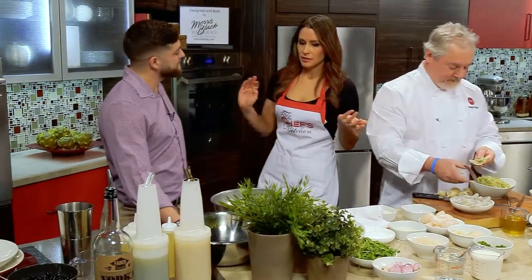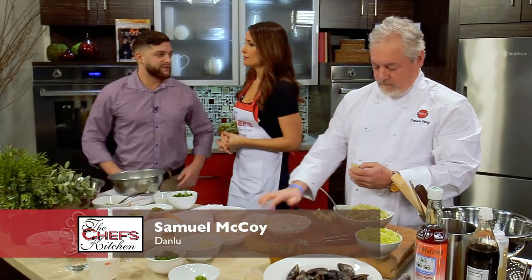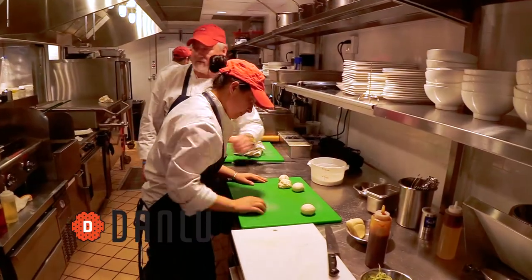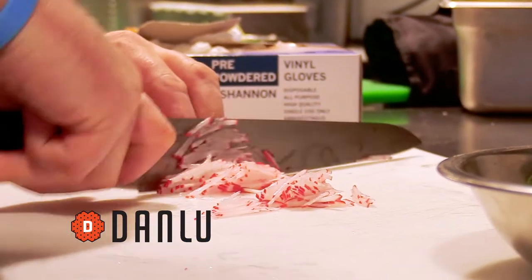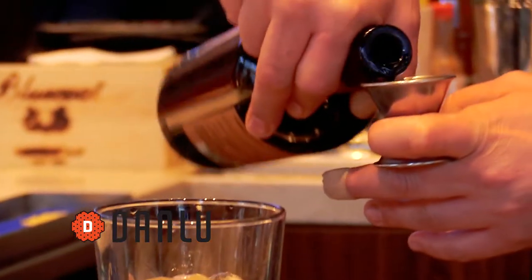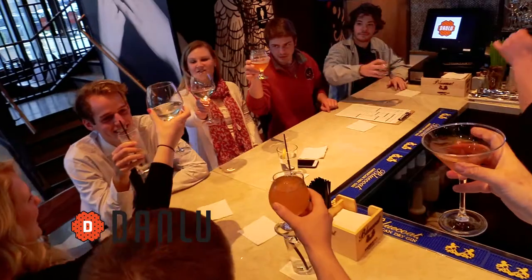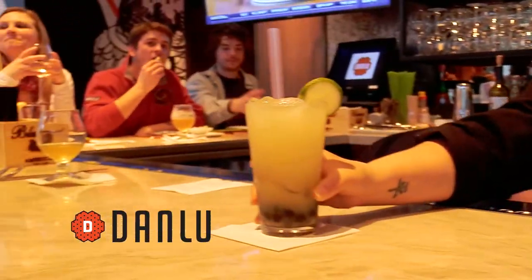Now, while you finish working on those dumplings, Sam, tell me about the beverage program — you run the entire thing over at Danlu. I do. What we really want is a focus on local. Chef works with a ton of local farmers and producers for a lot of his produce and proteins, and I like to do the same with our beverage program. Between the wines, the spirits, and the breweries behind the bar, we like to keep it as local and as fresh as possible. We work with some of the up-and-coming breweries like Stickman Brews and Brewery ARS.